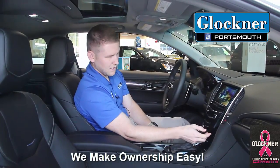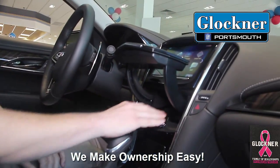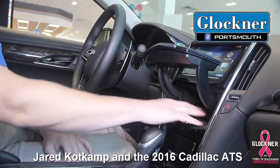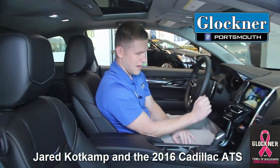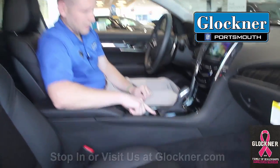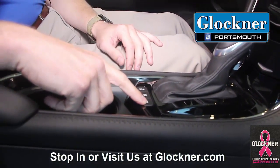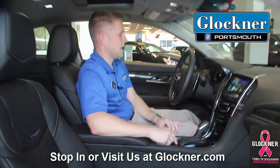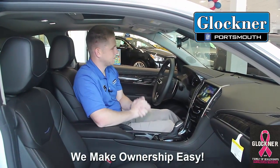Another feature I wanted to tell you about — we'll pop this open — wireless charging for your cell phone. Pop your cell phone right in there, no cords, just lay it down and this mat will charge the cell phone for you. We'll close that back. The mode button here on the right — it is an all-wheel drive system, but you can change this to tour mode, sport mode, and snow and ice mode. So in all weather conditions, you're going to be safe in this car.